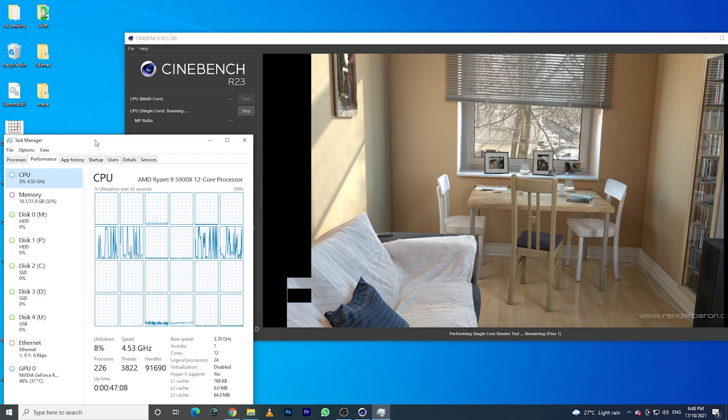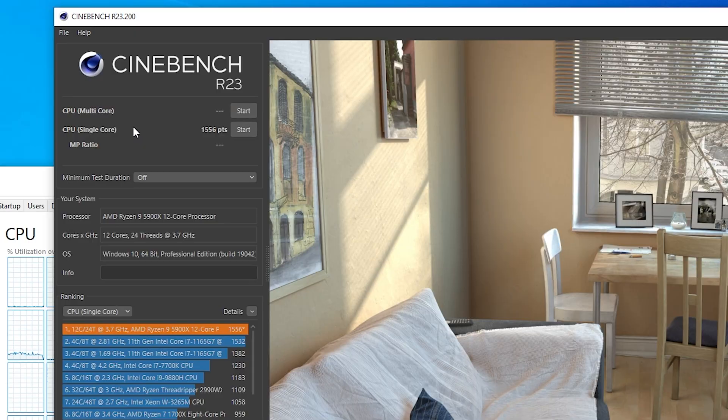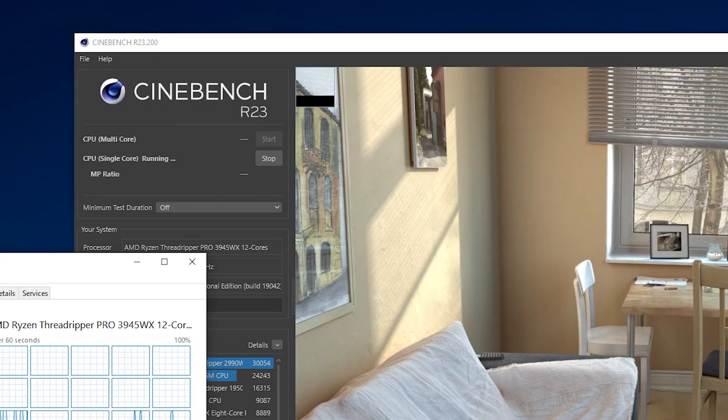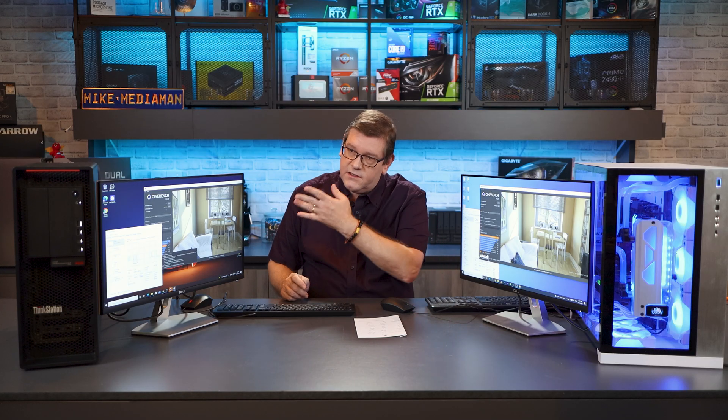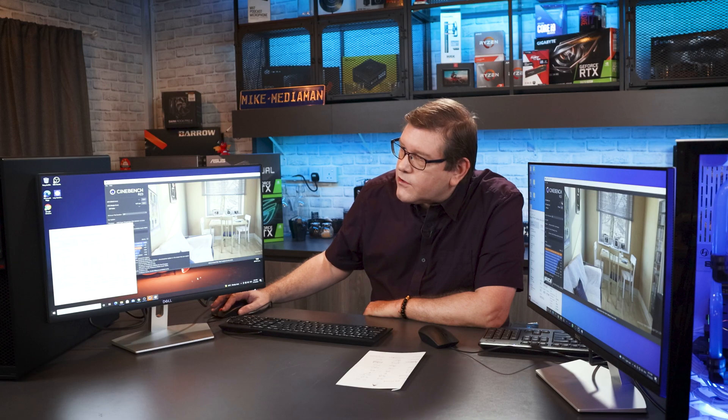On the 5900X, we're running at about 4.5 GHz on a single-threaded process, and on the Threadripper Pro we're at about 4.2 GHz. The 5900X has completed first. We get a score of 1,556 on the single-core benchmark. The Threadripper Pro finishes shortly after with a score of 1,277. So far, the Ryzen machine is beating out the Threadripper Pro. Let's see what happens when we do the multi-core CPU test.